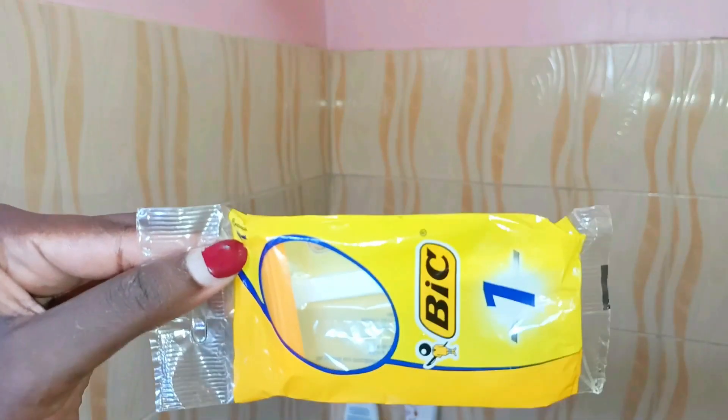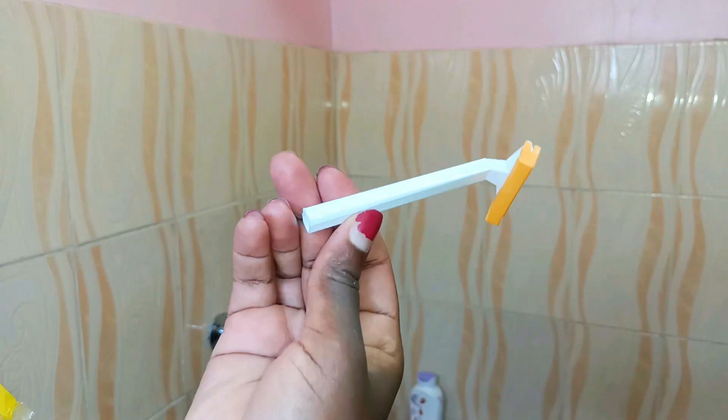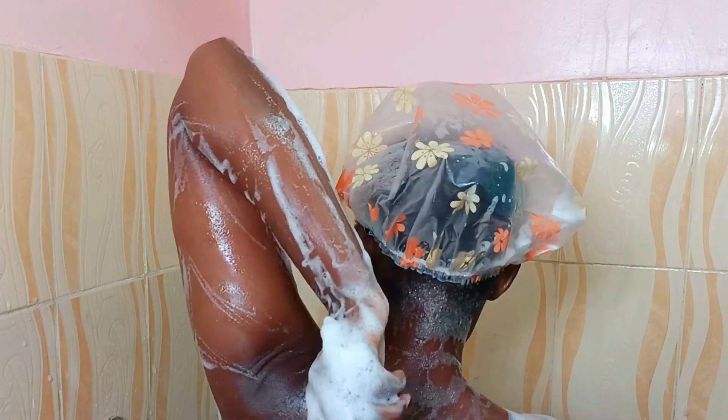Now I'm going ahead to shave my underarms, and I'm using this razor. I feel it is very nice and gentle to my skin, and it really gives my armpits a very clean shave, leaving it very smooth and soft.